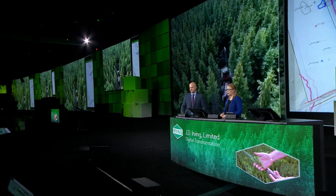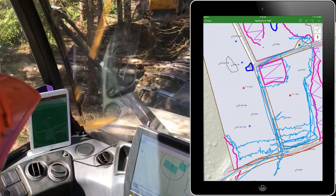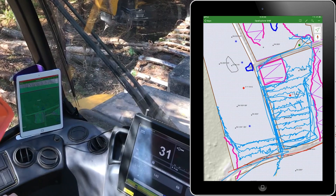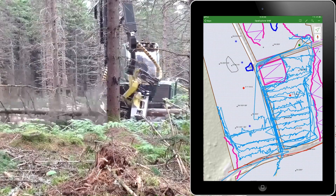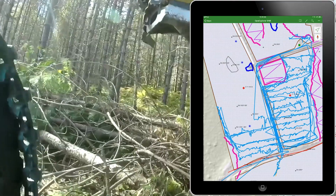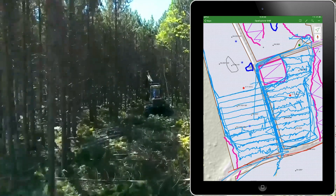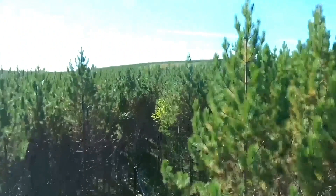Once the office and field planning are complete, the digital flow passes to operations. We use location tracking capabilities to monitor where our fleet of harvesters are operating. With 189 machines operating 24 hours a day, it's important to keep track of everyone. Once harvesting is complete, we use the tracking data to capture treated areas and update our forest inventory. This prepares us for the next step: replanting.